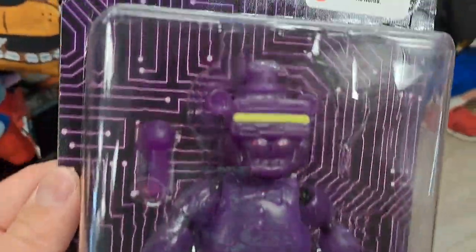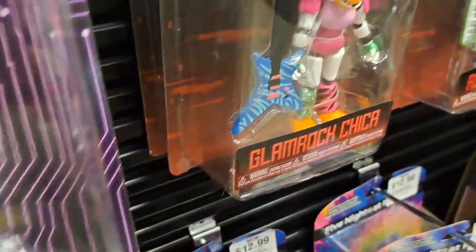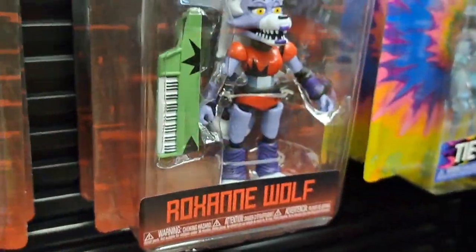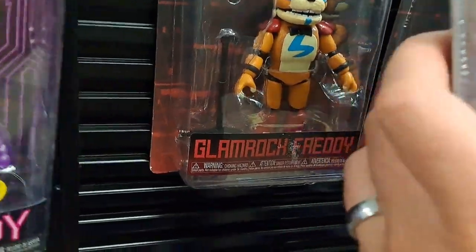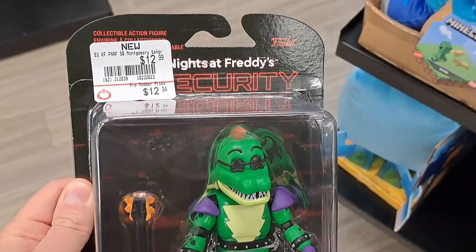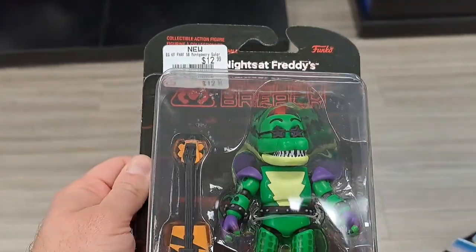Got this cool VR Freddy here — Special Delivery. And then we got some Security Breach: Glamrock Chica, Roxanne Wolf, and Glamrock Freddy back there. Here's the back. Got Montgomery Gator here — Security Breach.